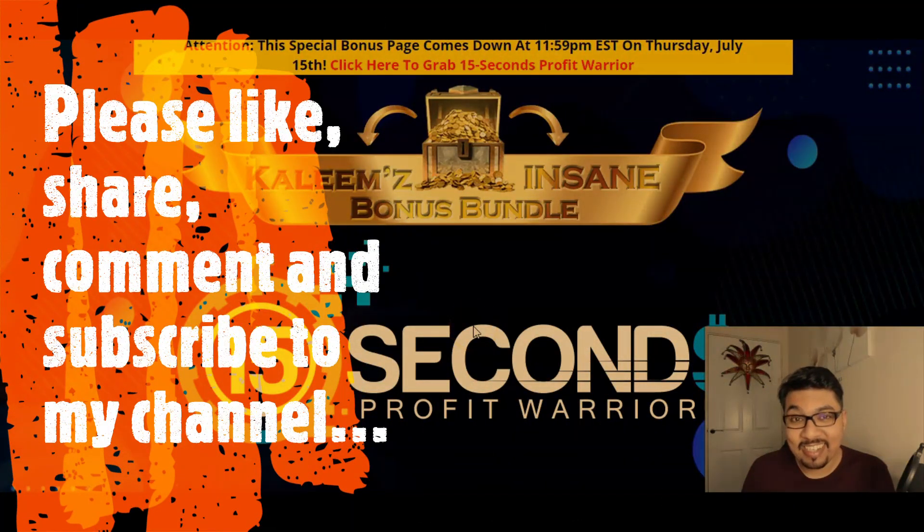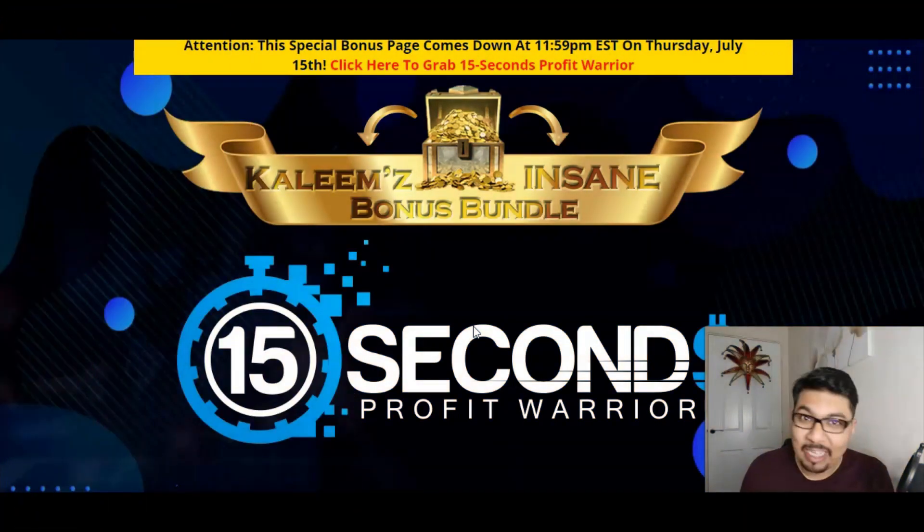Welcome back to my channel guys, where I review digital IT products, cloud-based softwares, training modules and also help people to make money online. And as always, firstly we'll be looking at my Stunning Bonus Bundle page, then I'll be giving you a quick glance of the members area, and we'll also see what the product page or sales page is all about. So let's dig in.